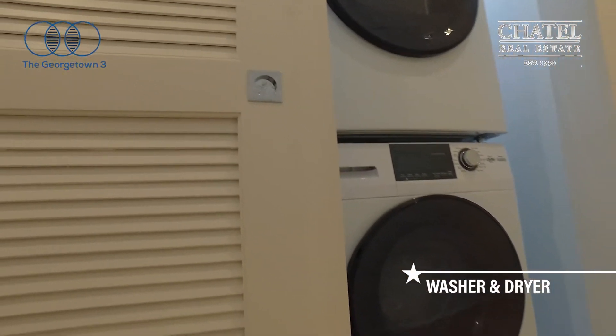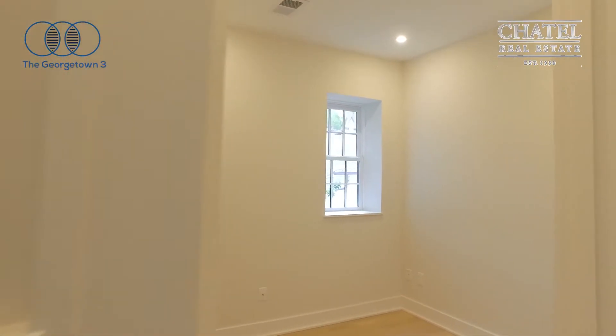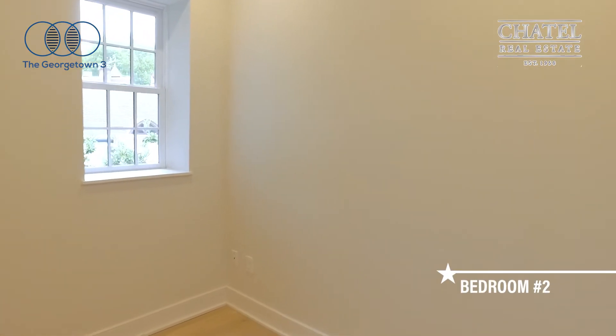Conveniently located in the hallway is the washer and dryer. Into bedroom number two — this can be used for an office or a den.